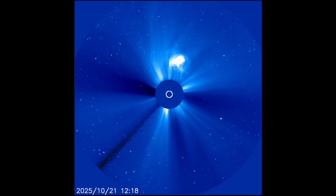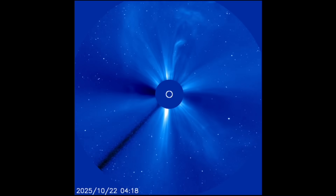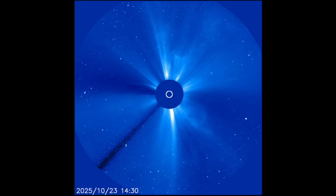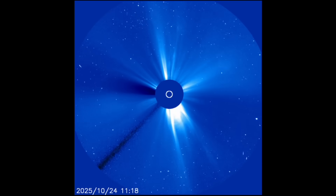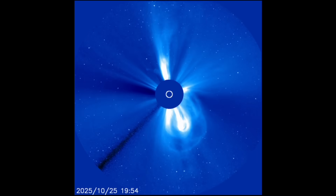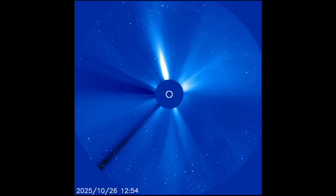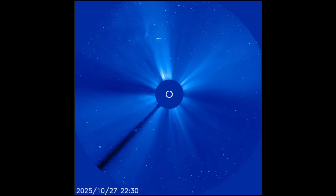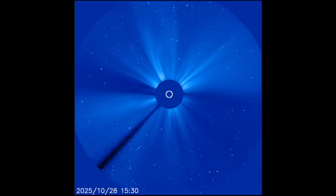Ten days ago these big sunspots went over the limb to the far side, out of our view. They didn't produce much while on the earth-facing half of the sun, but then almost immediately they began firing big CMEs on the far side. We can see them here on SOHO LASCO C3 — all of the big full halo and dense plasma CMEs were driven by those active regions. Their solar flaring, which likely reached up into the X-class range, continued for the last several days, and you can see how the bigger CME events appear to be turning as the trajectory follows the sunspots around the far side.